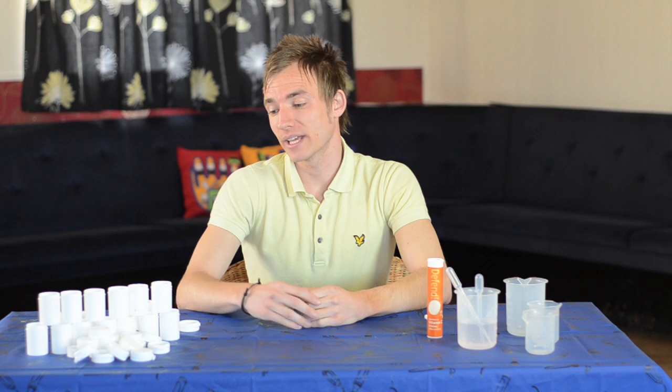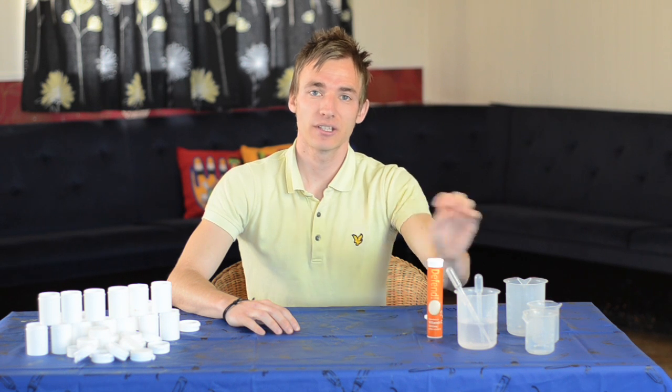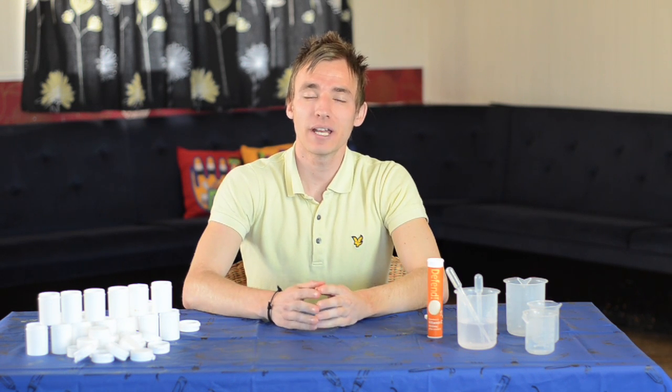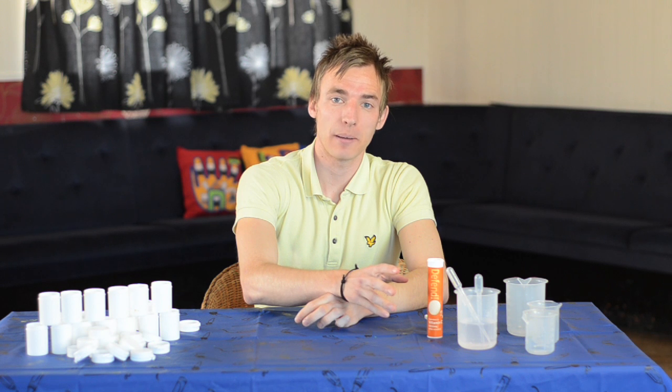Within this kit you will get a set of film canisters, beakers, petri dishes, and something you'll need to go down to any well-known supermarket and purchase will be vitamin C tablets or Alka-Seltzer tablets.